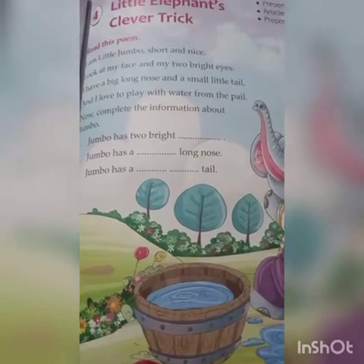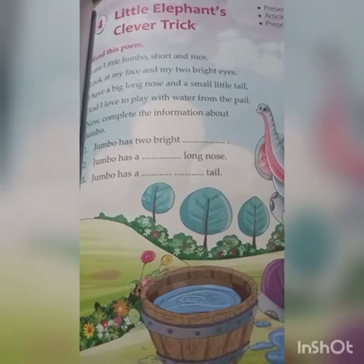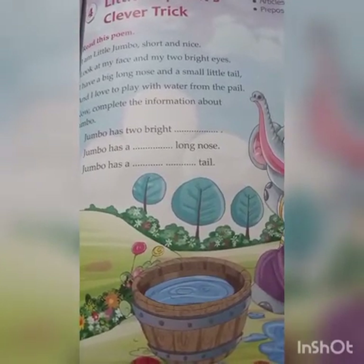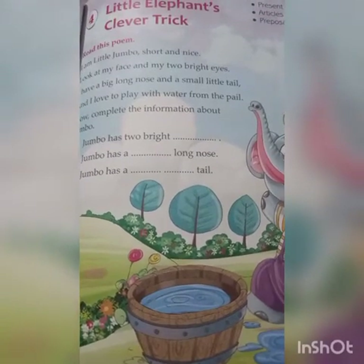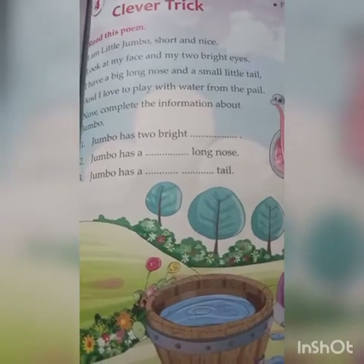Good morning students and welcome back to your English class. Today we are going to take a new chapter. All of you take your textbook page number 27. Little Elephant's Clever Trick. Now let us read a poem.